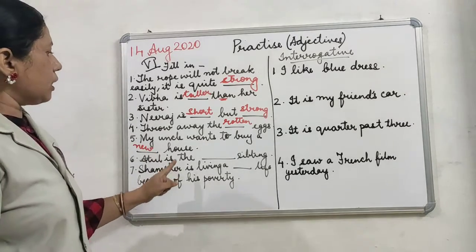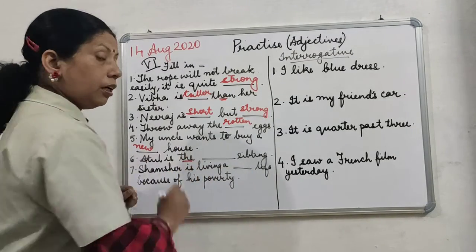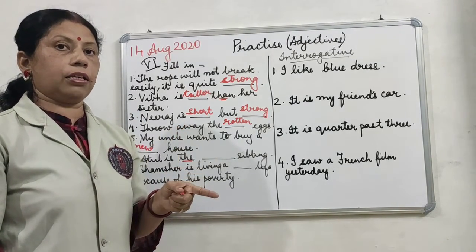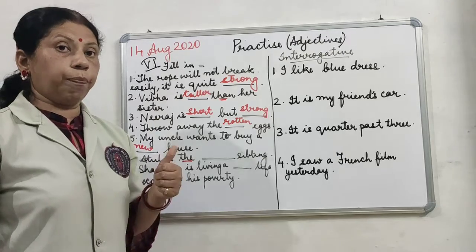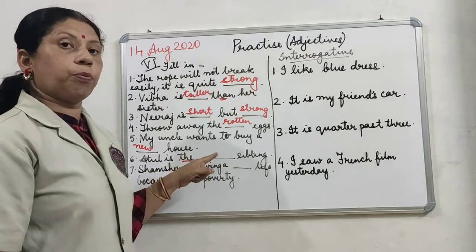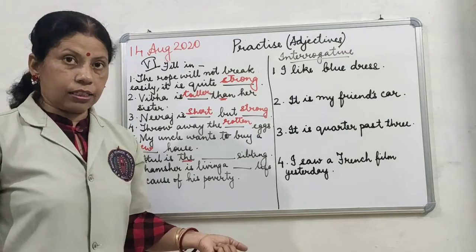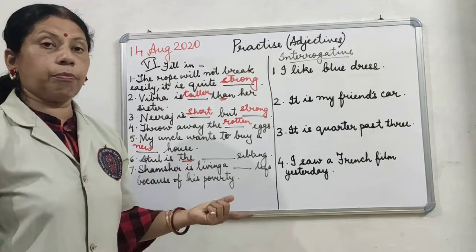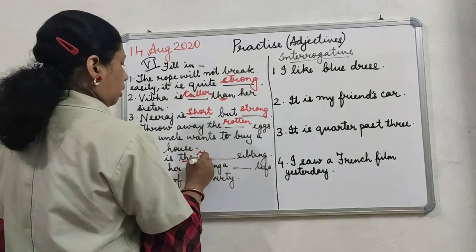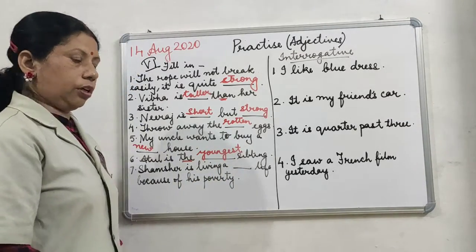Atul is the dash sibling. The clue word 'the' is given. I told you when we were doing degrees of comparison that before a superlative degree we use the clue word 'the'. So here I need to put a superlative degree: Atul is the youngest sibling, or the eldest sibling. Sibling means your brother or sister, whoever it is.